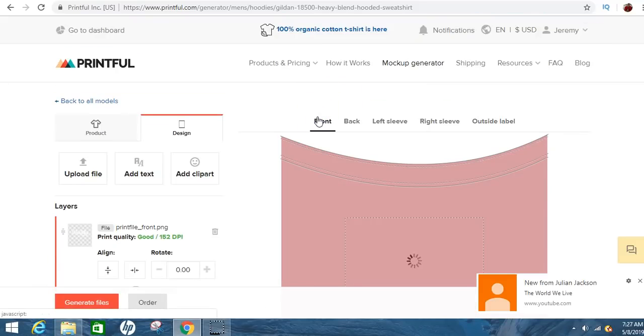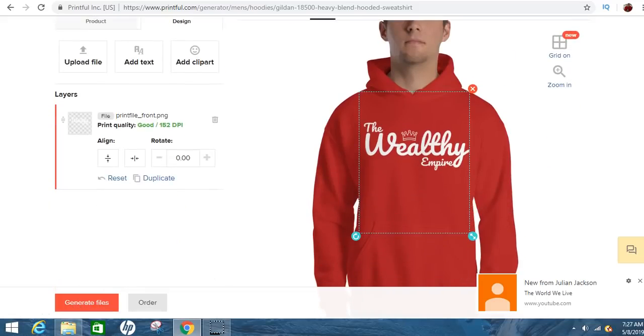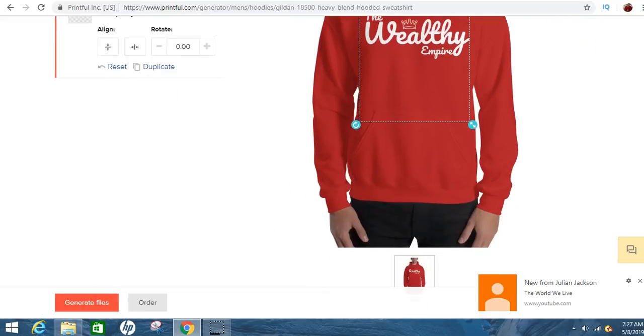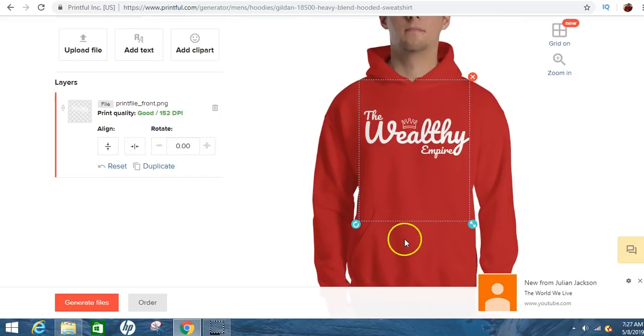You can do some dope stuff on here. If you had your own thing created in Photoshop — your own font or logo design — you can upload that straight here. If you don't know how to make logos, you've got Fiverr.com and Upwork.com. You can pull that design straight onto your shirt, then just generate files and sell it. They'll give you a link to sell the shirt.